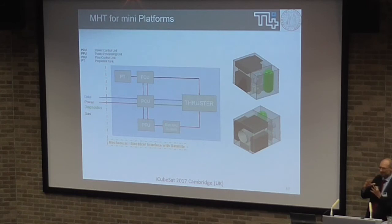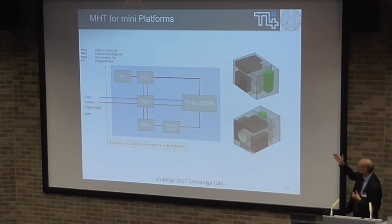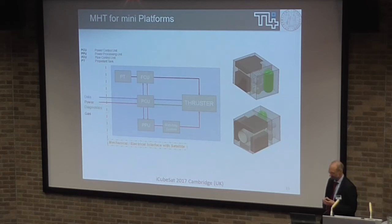We can see how it could look inside a CubeSat — we can build a unit with everything inside. The black part is the PPU, the power processing unit. Then you see the cluster, everything inside. Very simple interface, plug-and-play with the CubeSat structure. That's exactly what we are developing now.